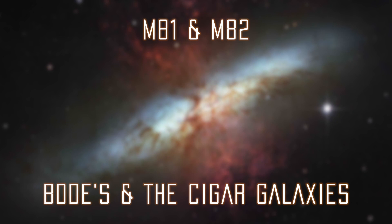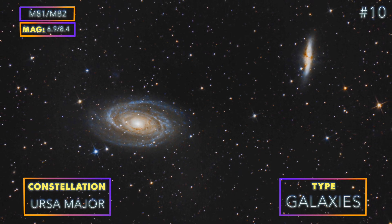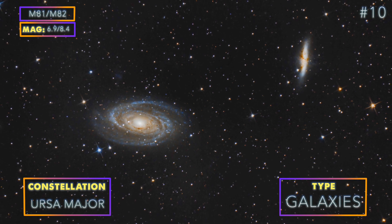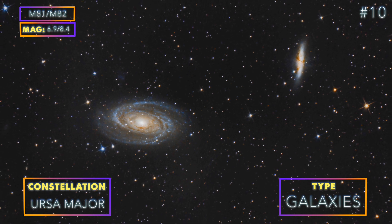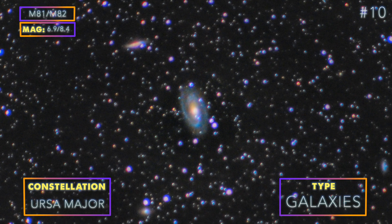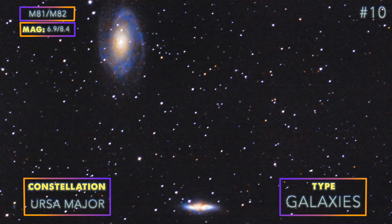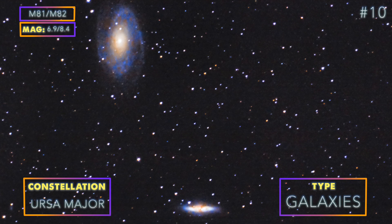Number 10: M81 and M82, Bode's and the Cigar Galaxy — two galaxies very easy for beginners, and for the price of one. M81 and M82 are a pair of galaxies in the constellation of Ursa Major. The main challenge is to bring out the details in M81's spiral arms as well as the red gas expelling from the center of M82. Here is our attempt with just our Canon T3i and a tripod at 300mm f/5.6. We later tried with the same camera and lens on a star tracker, and both results were no more than two or three hours of exposure.